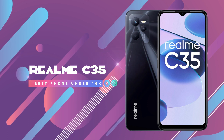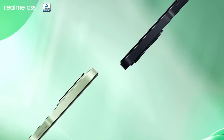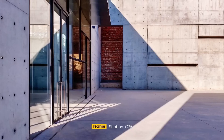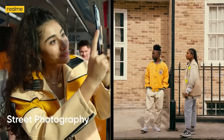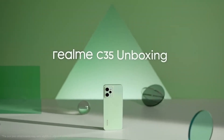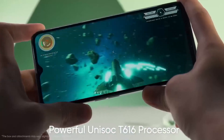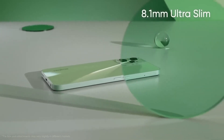At number 5, the Realme C35 smartphone. This phone has the Unisoc T616 processor. You can do smooth gaming with this processor. For the camera, you get a triple camera setup — the main camera is 50MP, a 2MP macro lens, and a 0.3MP depth sensor. The front camera is 8MP. If you talk about the display, you get an IPS LCD display with a 60Hz refresh rate and 600 nits brightness, which is pretty good for the budget.